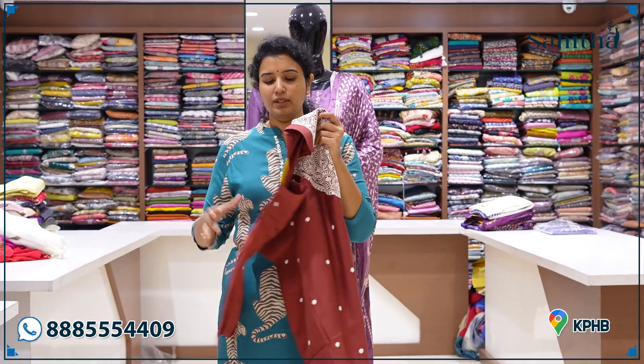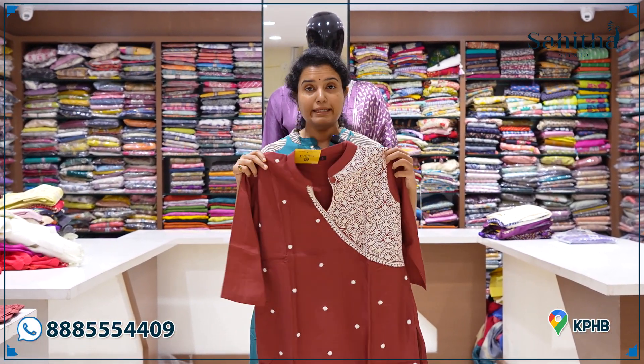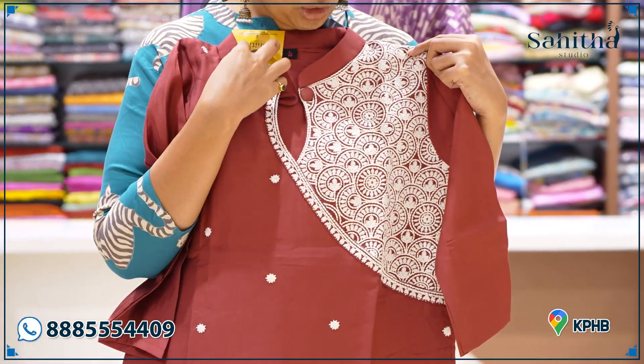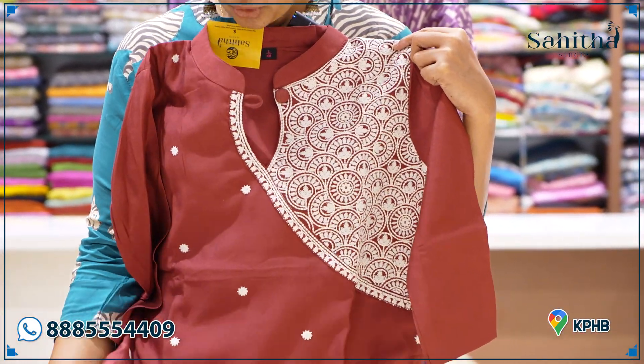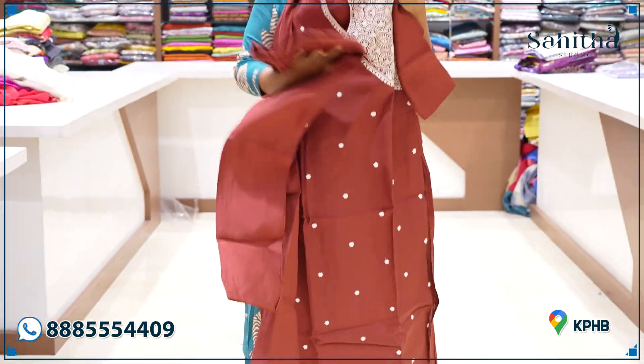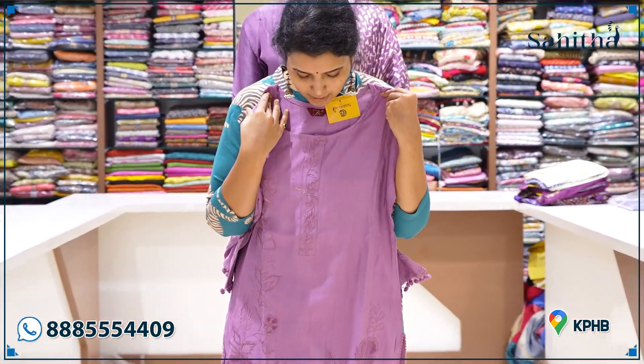It is long with two pieces. This is a very trendy piece — a beautiful brown color with thread embroidery and booties-style detailing. It comes with pants and is priced at ₹1395. It's available in a small color option.